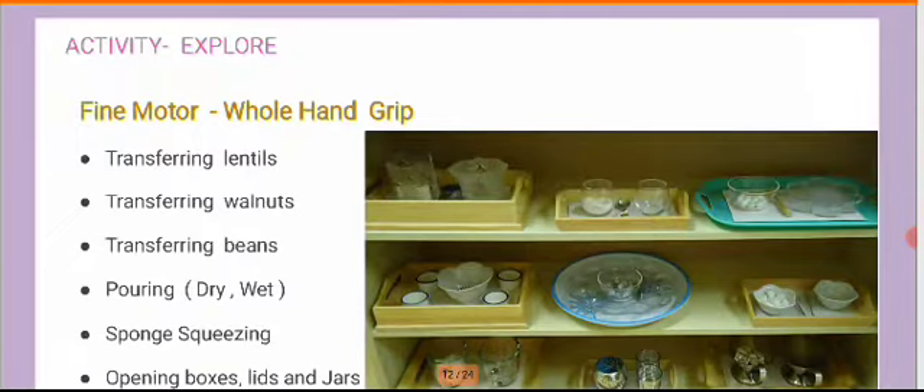Once the child is confident in transferring, you move on to pouring — initially dry, then wet pouring, like pouring water from one container to another, one mug to another, using equal or unequal sized glasses. This is where the child understands capacity — how much liquid can fill a particular glass or mug. You can also have sponging and squeezing activities, and opening and closing boxes, bottles, lids, and jars, which gives them a great pincer grip.